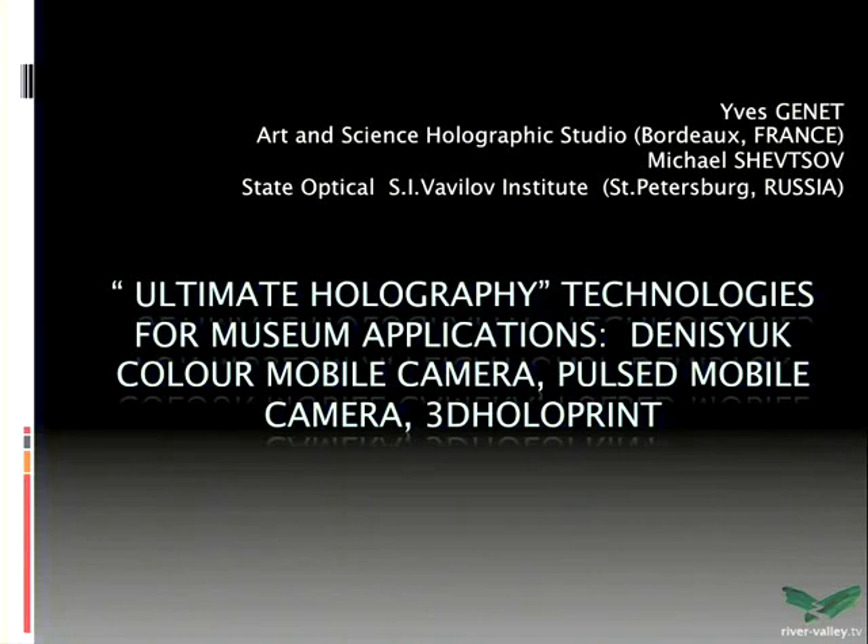We will make this report together. My name is Michael Shevtsov. I'm from St. Petersburg and I worked in a holographic lab under the leadership of Professor Denis Juk, pioneer of holography, for more than 25 years. I want to start from the story, because the story of display holography started in the Soviet Union.